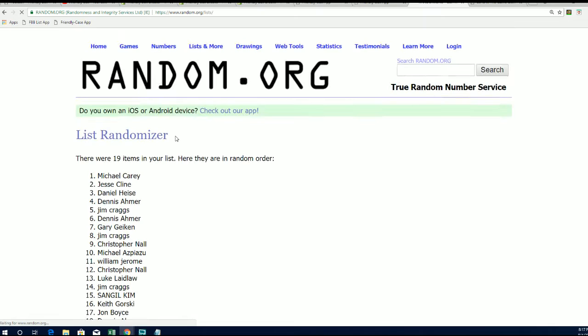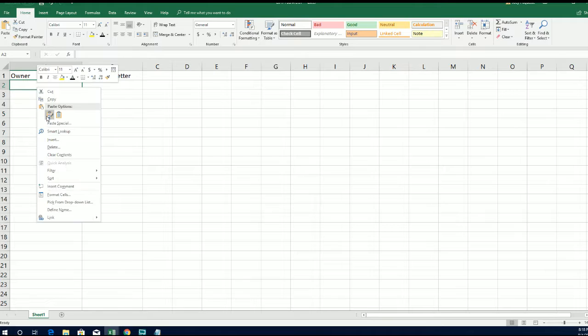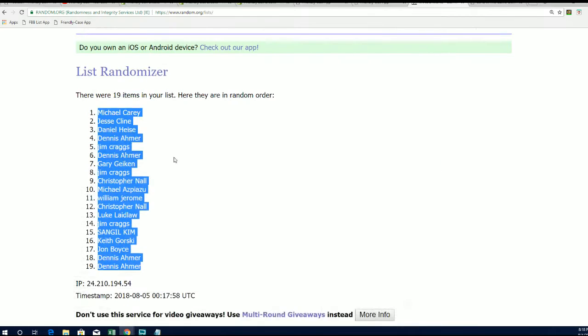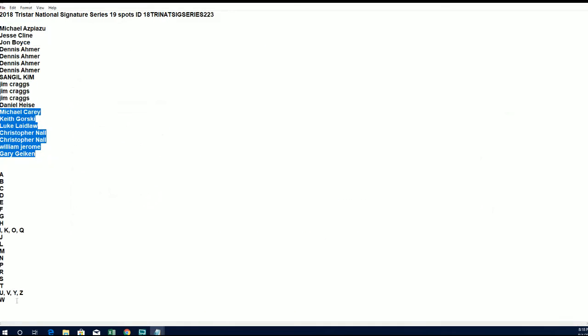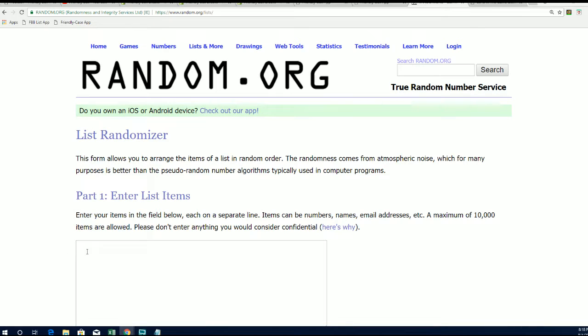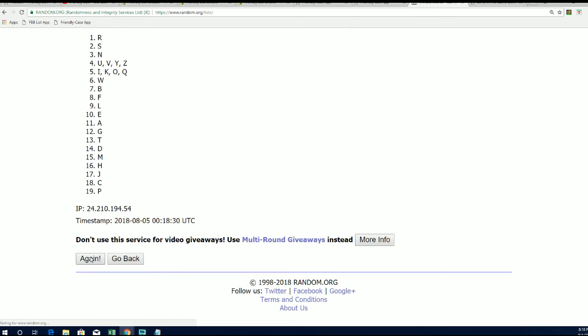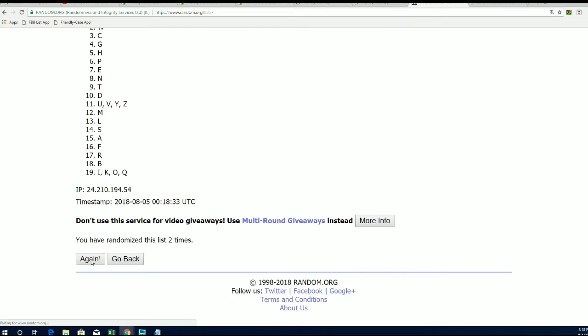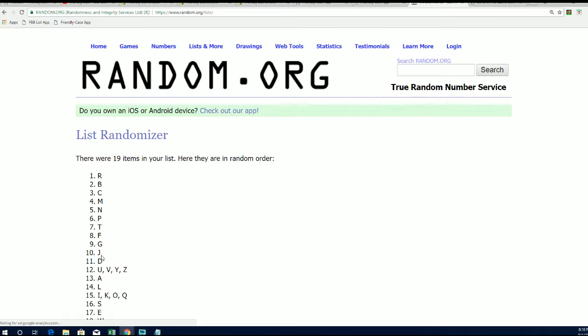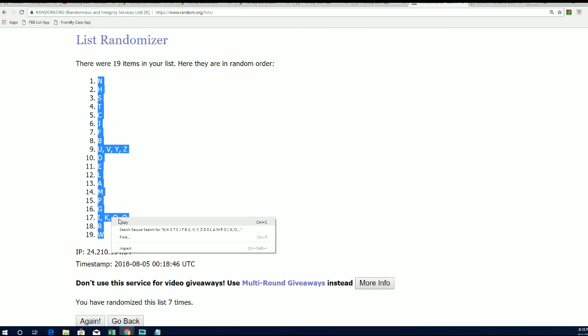Lucky number seven. First random is finished. We're just a moment away now. There are some monster hits that can come out of here. Seven times — lucky number seven. Boom. And now everybody's got their letter in the break.